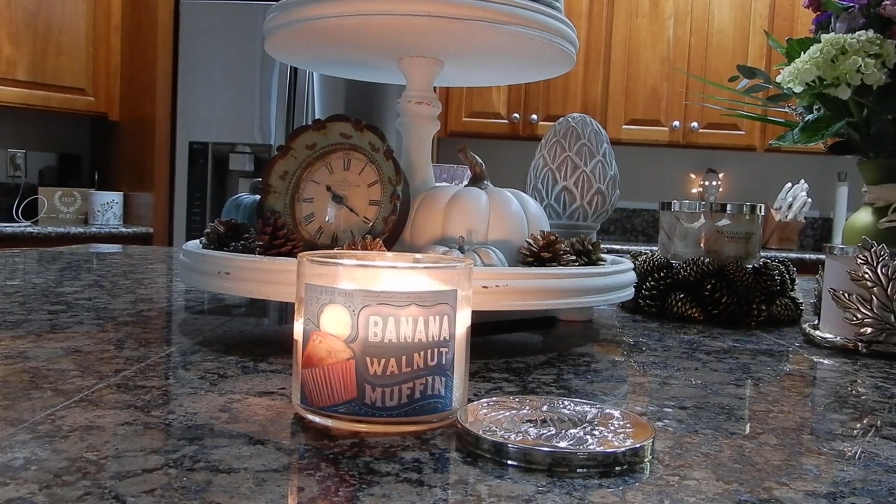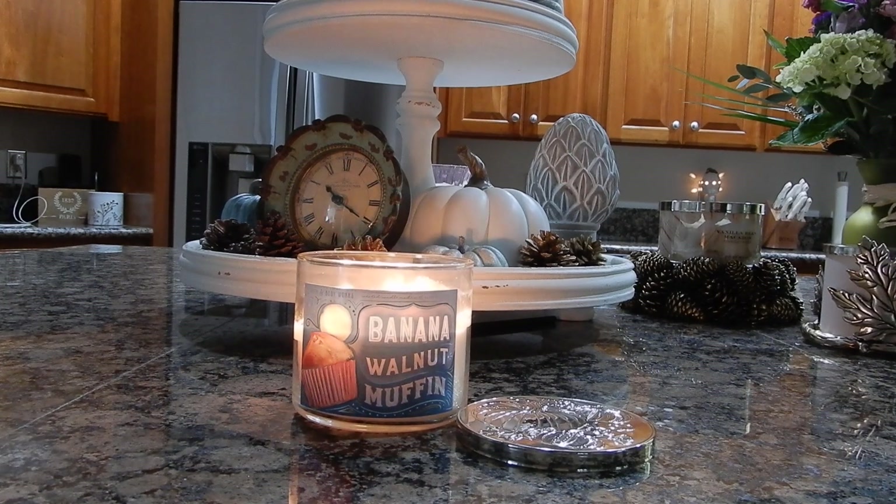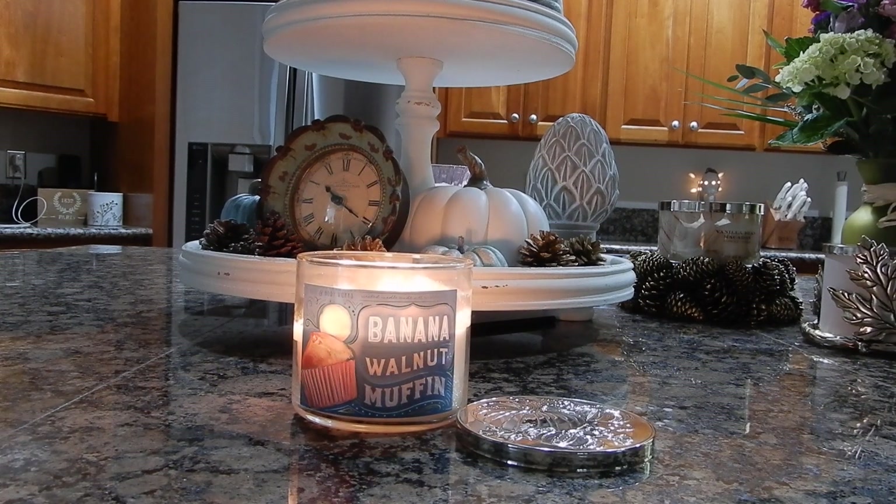Hey guys, it's Melanie. Happy Sunday. So I have a late to the game review of the Bath & Body Works Banana Walnut Muffin Candle. This actually came out quite some time ago. I feel like this came out when fall stuff first started being pushed by Bath & Body Works. I did buy it soon after its release, however I am just now getting around to burning some of the newer fall candles that I picked up during those hauls.